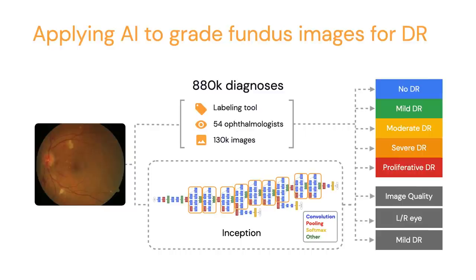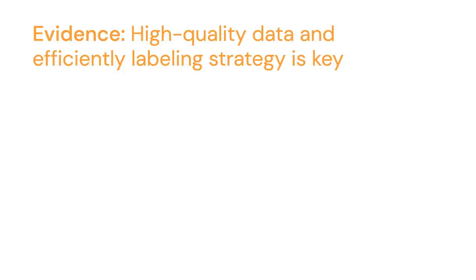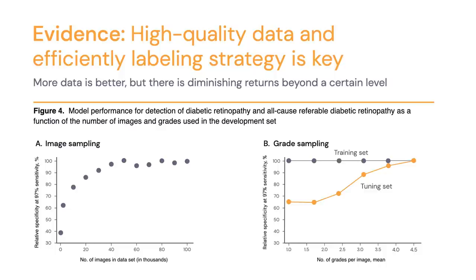We reported these results in the Journal of the American Medical Association. The punchline was that we were able to train a very accurate model, but there were also really interesting figures that told you a lot more about the process. A particularly useful figure — figure four — tested how the size of the dataset and the number of labels affects algorithm performance. What we find is that while in general more data is better, the key is actually high quality data and an efficient labeling strategy.